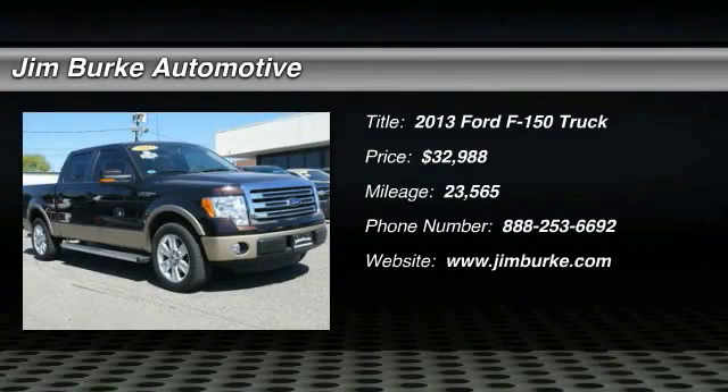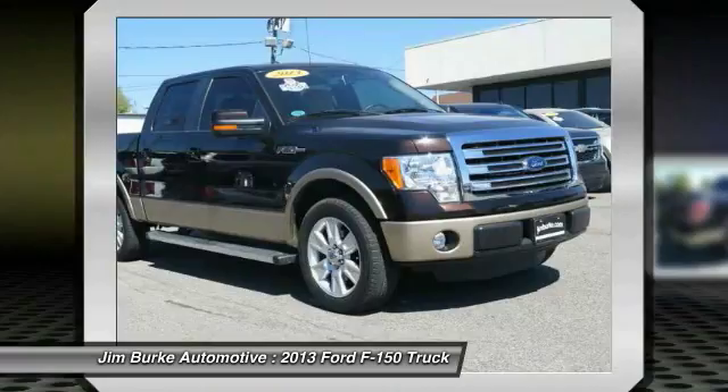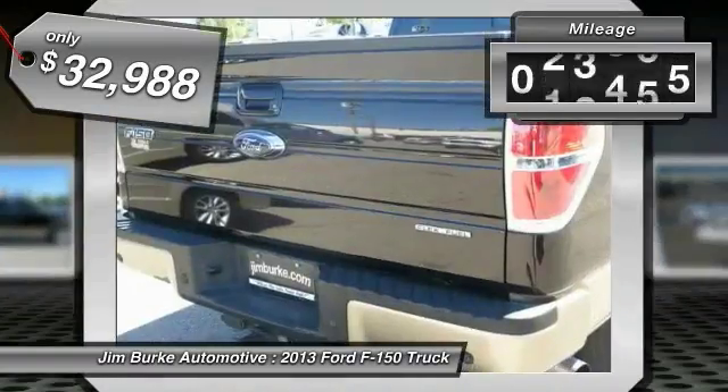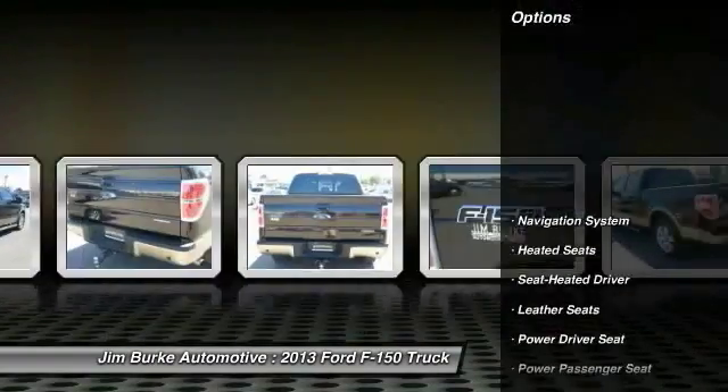The 2013 Ford F-150 knows how to handle any situation — it's built to follow orders, no whining. It is priced below $35,000, and this vehicle has less than 25,000 miles.